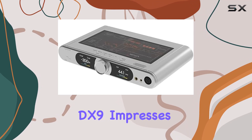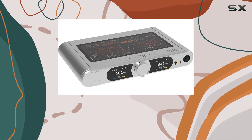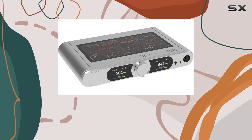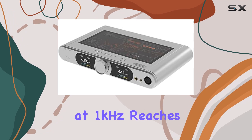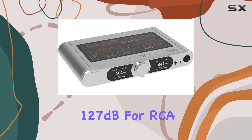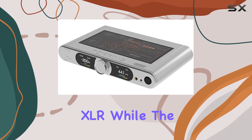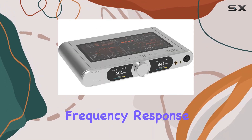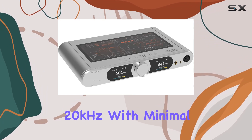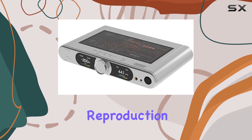As for the DAC parameters, the DX9 impresses with THD+N levels as low as 0.00008% for RCA and 0.00007% for XLR. The SNR at 1kHz reaches 127dB for RCA and 131dB for XLR, while the dynamic range achieves similar outstanding figures. The frequency response spans 20Hz to 20kHz with minimal deviations, providing a faithful audio reproduction.